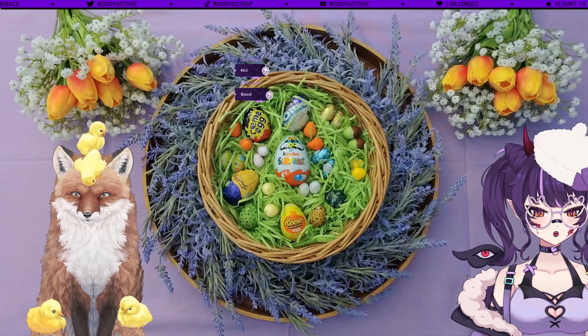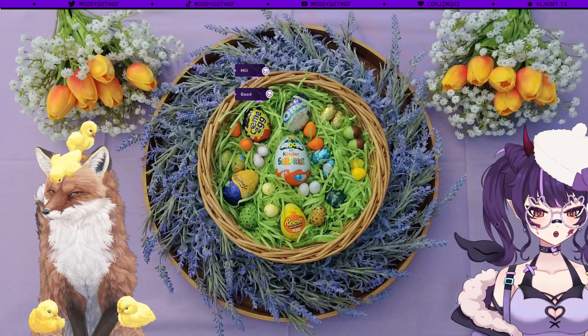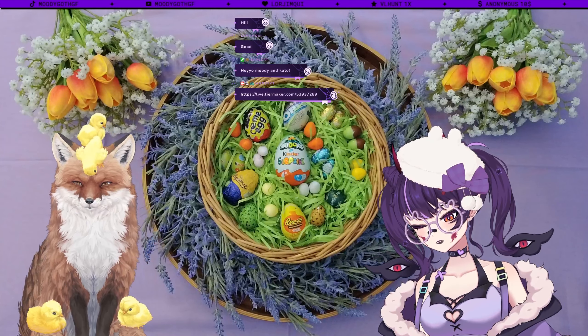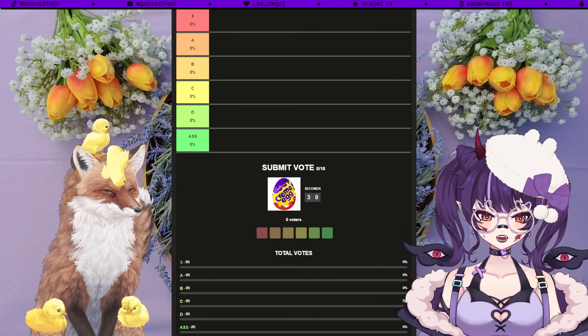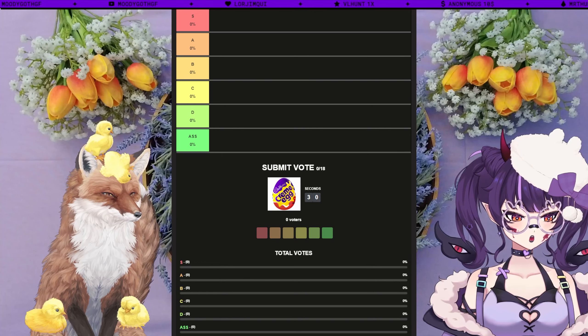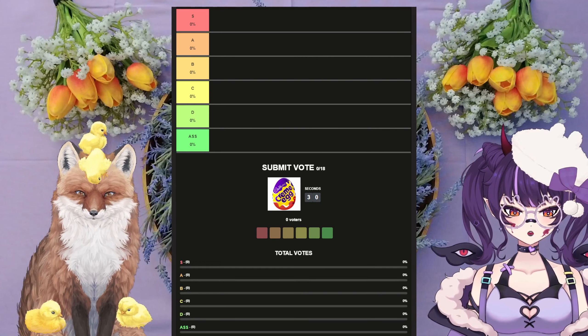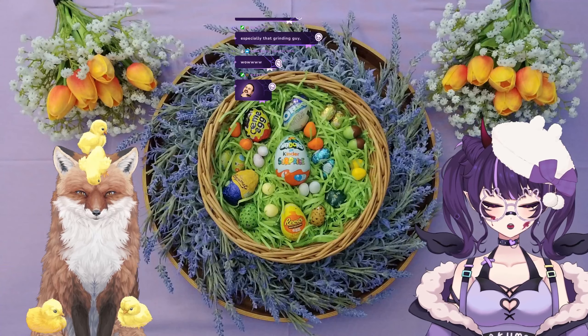We have a tier list that we're going to be using to rate all these Easter eggs we'll be popping up, which is going to allow us to show everyone how the votes are going. This is the kind of stuff you're probably going to get in like a classic Easter egg hunt.